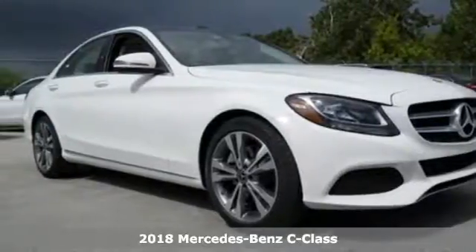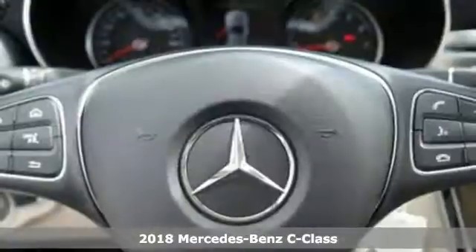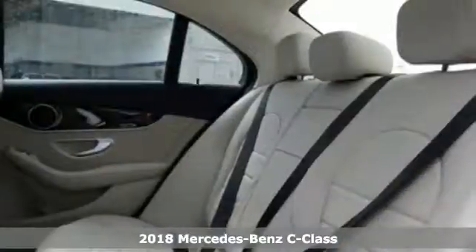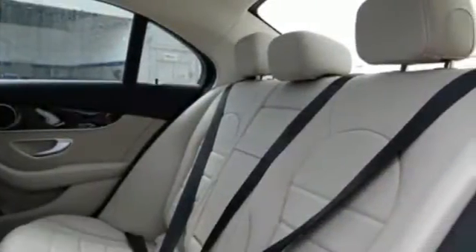It's a 2018 Mercedes-Benz C-Class. Agile and authoritative, muscular and sleek, elegant and bold — the C-Class is all of these things, fulfilling your every vehicle need and want.